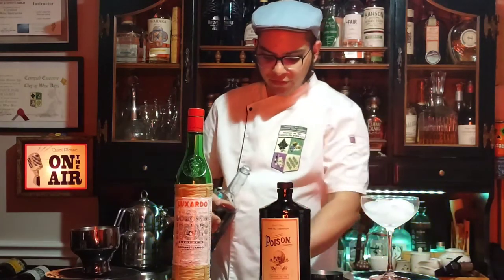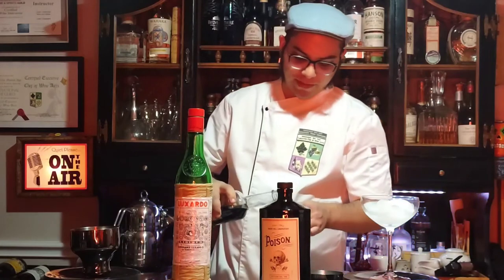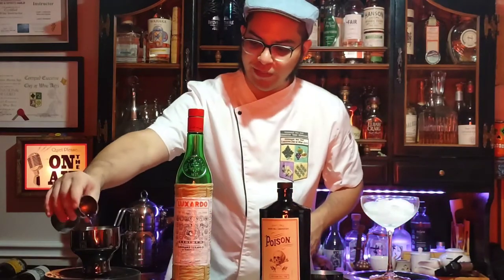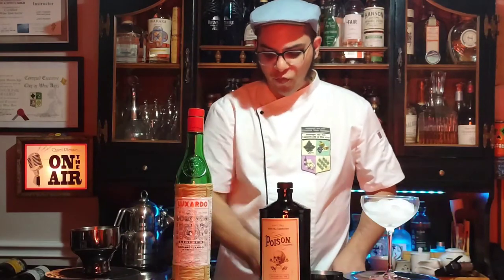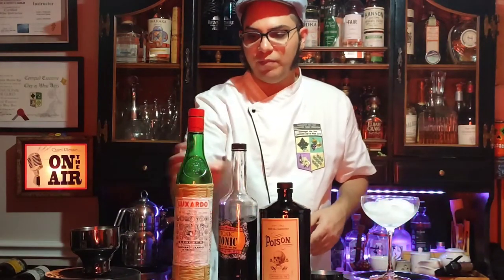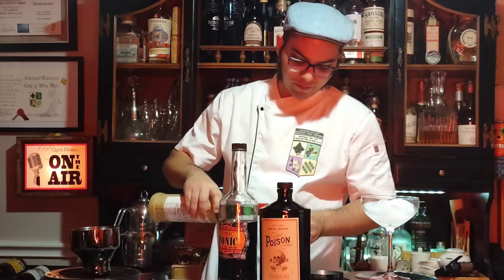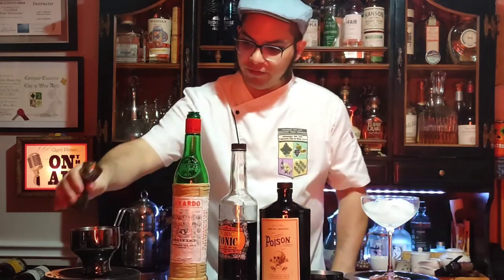Next, you only need about one-fourth of an ounce of crème de violette. If you wanted to give it more color, more sweetness, and more violet flavor, you can go up to one and a half ounces. But one-fourth of an ounce is really all it takes. Then the Maraschino liqueur from Luxardo — we're going to use half an ounce. Everything is being combined in the top of the shaker.